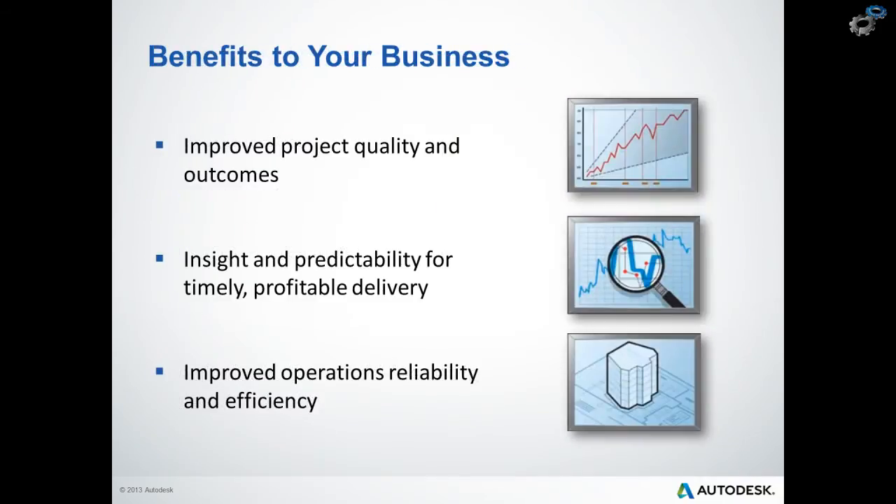Some of the major business benefits here include improved project quality and outcome, better insight and predictability for a timely and profitable delivery, and really better overall efficiency. This is because data management solution project teams are getting the right information to the right people at the right time. It brings stakeholders together and provides a single source of truth for updated information and collaboration across the projects, with rapid deployment and quick return on investment.